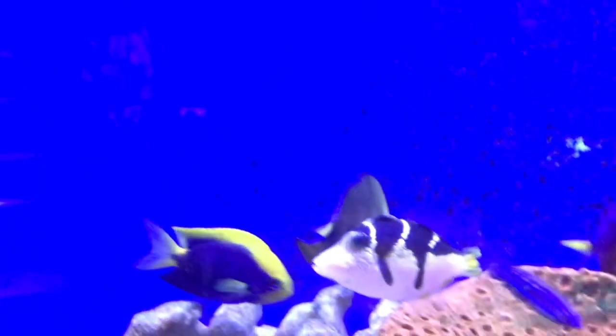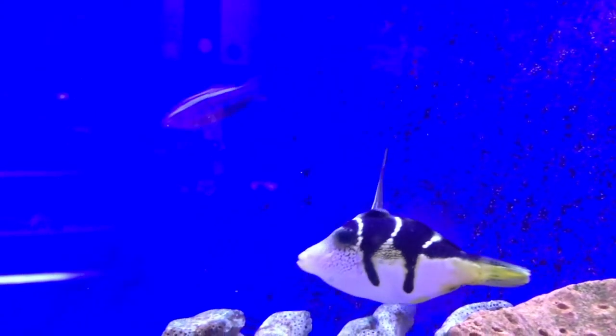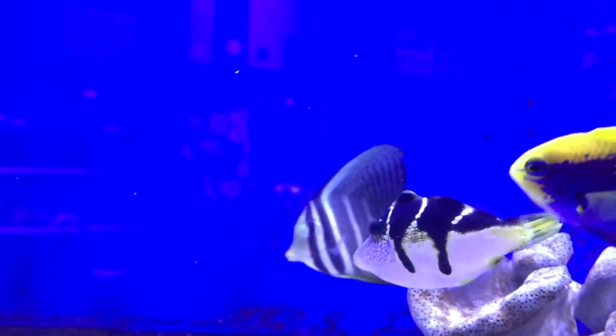Next up we have the mimic filefish. These little guys are gonna max out around four inches. They are specifically evolved to mimic the Valentini pufferfish, which we actually do have in here as well, to give you an idea of how closely similar they look to each other.